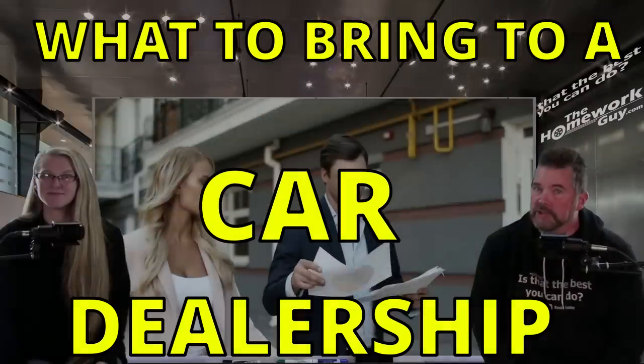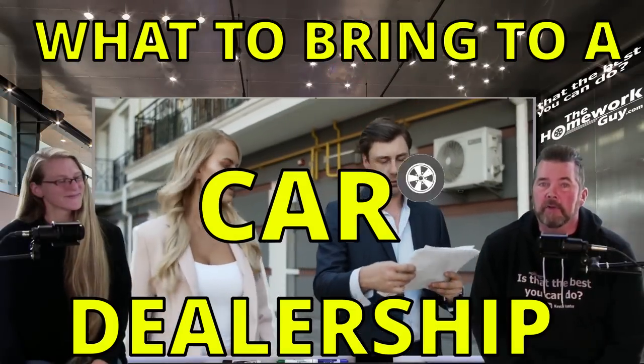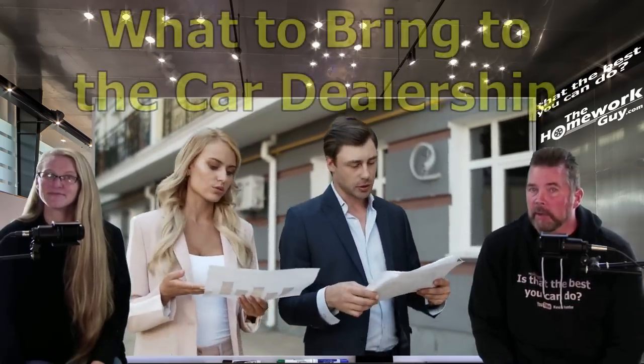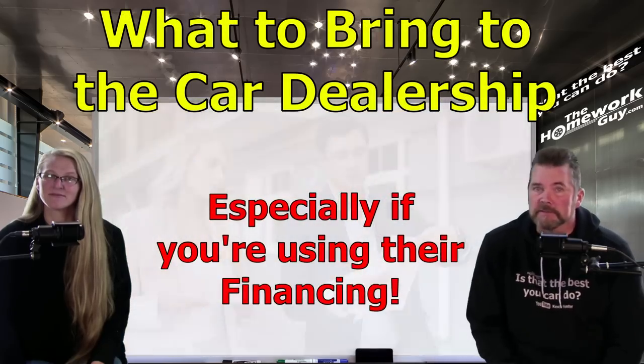What information and documentation do you need to buy a car at a car dealership? Hi, I'm Kevin Hunter the Homework Guy, feeling amazing today, here with the amazing Elizabeth the Homework Gal. Today we're going to provide you with what you should plan to bring to the dealership if you're going to buy a car, especially if there's any chance you'll be using their financing.